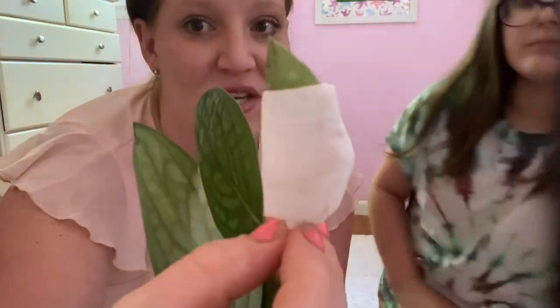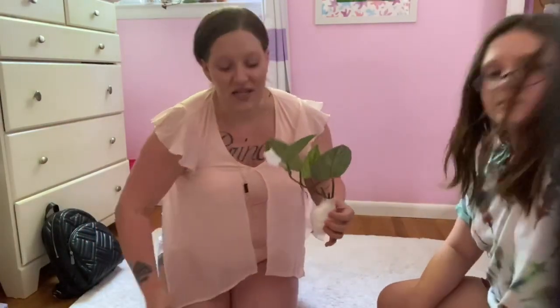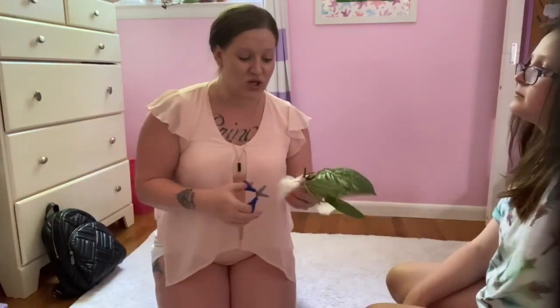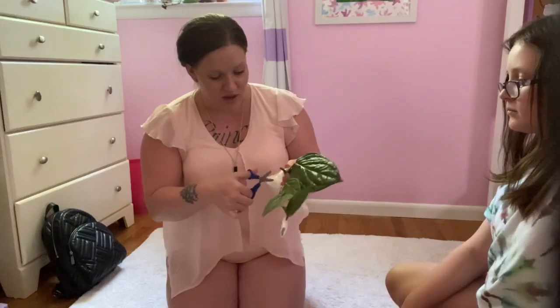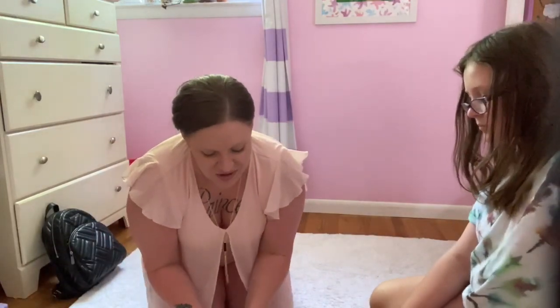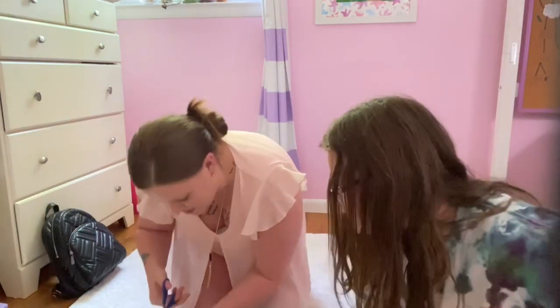On the box it shows that it was checked in customs — by Indonesian customs — so I assume it was checked twice, including when it came to the US. I'll undo the root ball to show you the roots as well. I don't want to wait till the end of the video. I'm hoping the roots look as well as the plant.